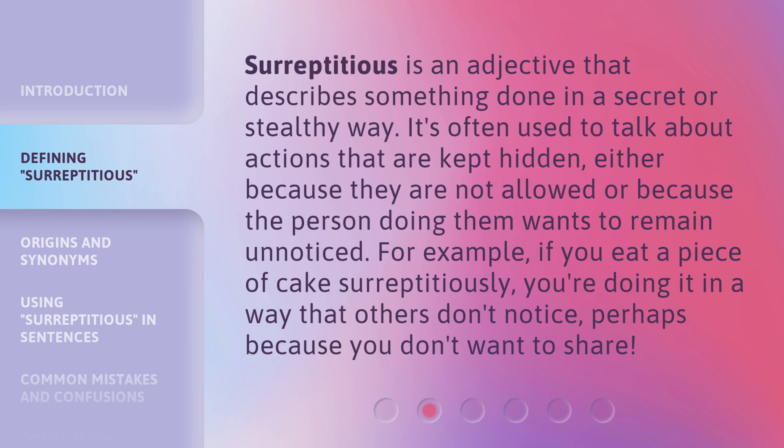Surreptitious is an adjective that describes something done in a secret or stealthy way. It's often used to talk about actions that are kept hidden, either because they are not allowed or because the person doing them wants to remain unnoticed. For example, if you eat a piece of cake surreptitiously, you're doing it in a way that others don't notice, perhaps because you don't want to share.